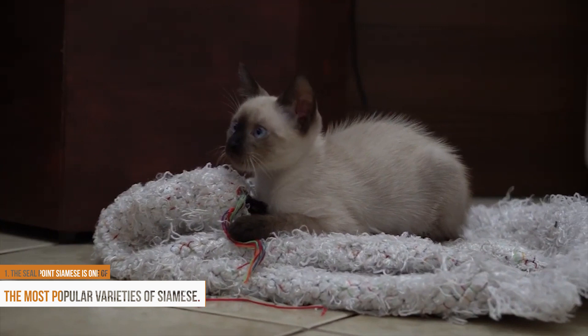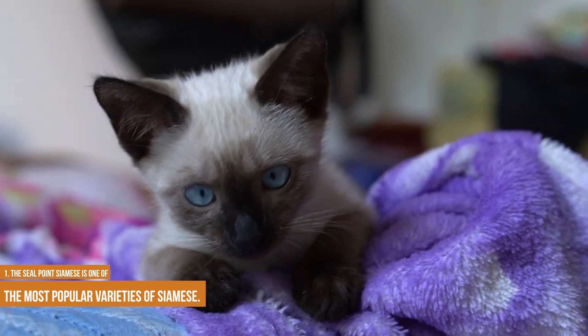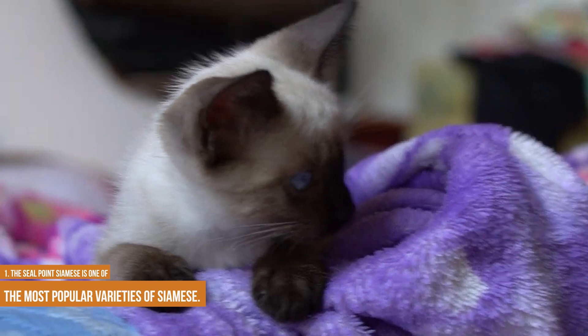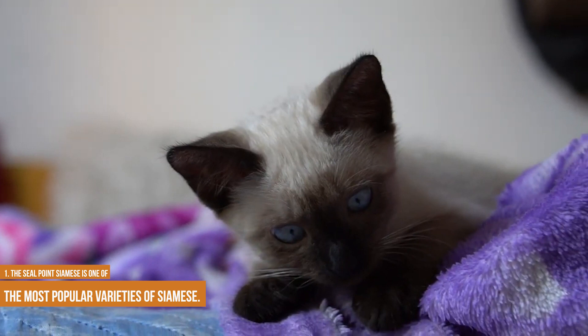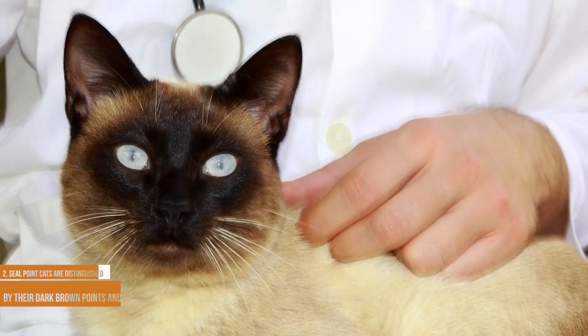The Seal Point Siamese is one of the most popular varieties of Siamese. The breed gets its name from the dark brown points on its body, which are more pronounced than on other Siamese varieties. Seal points are also known for their blue point cousins, who have pale blue instead of dark brown points. Seal Point Siamese are affectionate and intelligent cats and they make great pets. They are also relatively easy to care for, as they are low maintenance compared to other breeds. If you are looking for a loving companion, the Seal Point Siamese is a great choice.